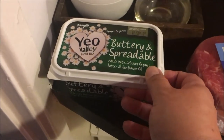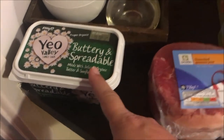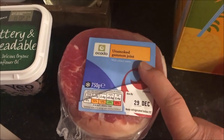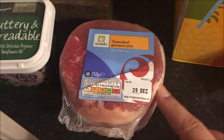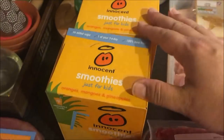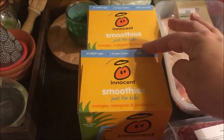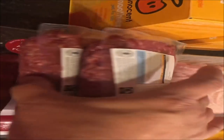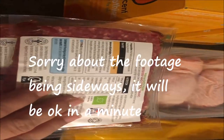I got a packet of my favourite butter — this was exactly the same price, three pounds, as it is in Tesco's. I also got this little unsmoked gammon joint; I like doing this around Christmas time and I'll freeze it. Two packs of smoothies, two for five pounds — same deal as Tesco's.